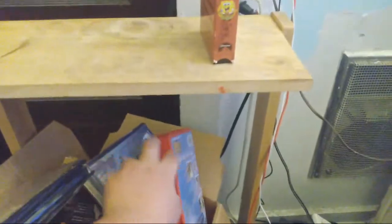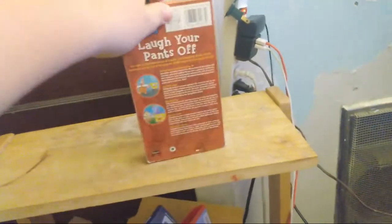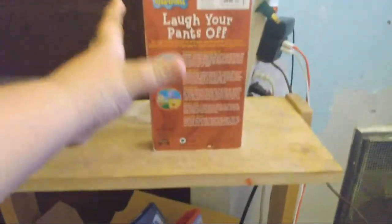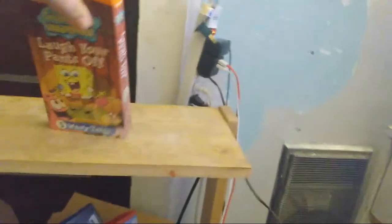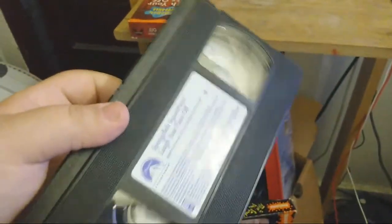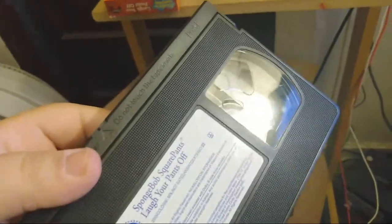Going on to the very best — we got number one, SpongeBob SquarePants: Slap Your Pants Off. It is the best because the tape itself is working very fine right here — working perfectly. And it has Opposite Day, which is a Season 1 episode. Take a look right here at the tape — you can see this tape is in mint condition, or pristine condition.